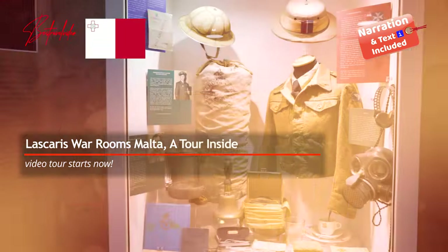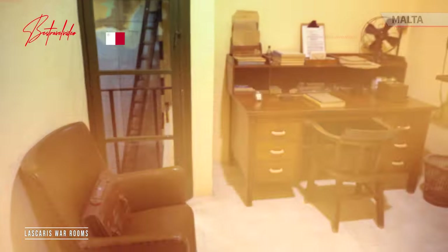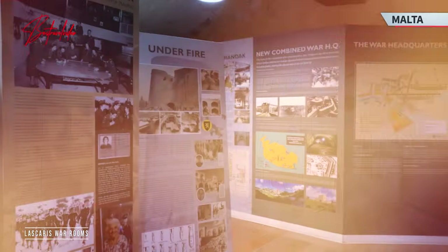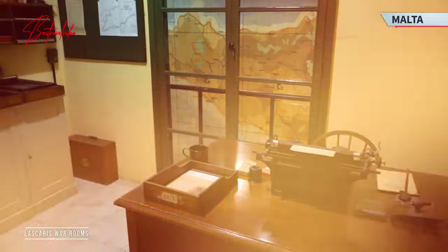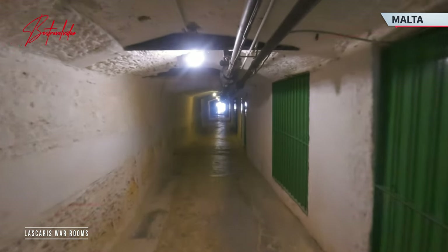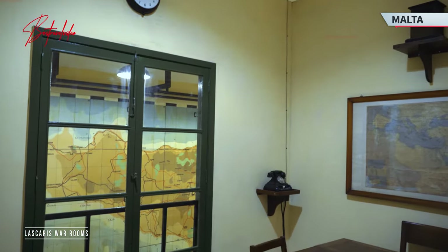Welcome, history enthusiasts and curious explorers, to a journey through time at the Lascaris War Rooms in Malta. Discover the hidden secrets of this intriguing bunker and witness the pivotal role it played during one of history's most significant conflicts. Join us as we delve into the past, exploring the historical significance of this underground fortress both during and after World War II.